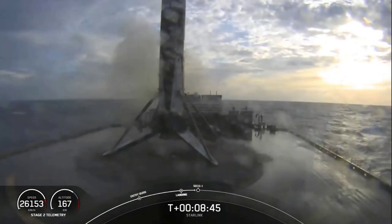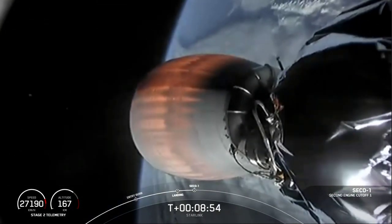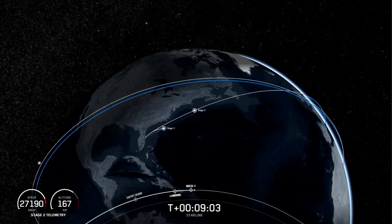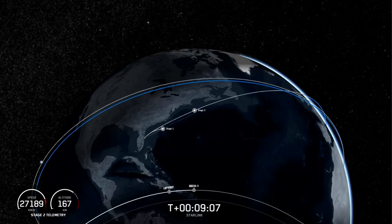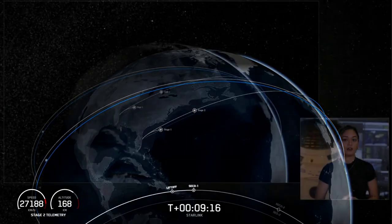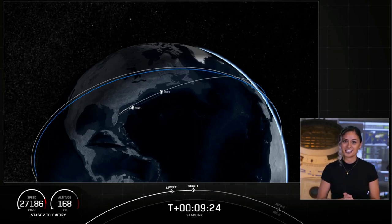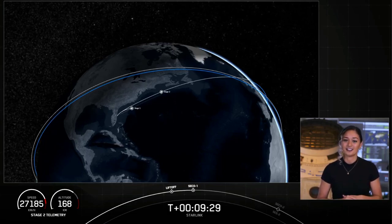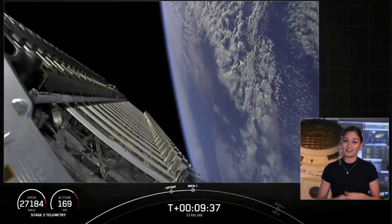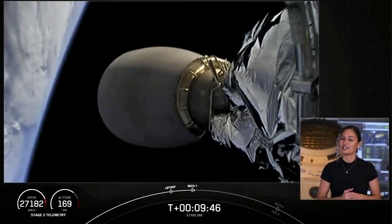What an amazing morning — that is an awesome view. We're just waiting for SECO 1 on second stage. And SECO. There's that callout for SECO 1. We're waiting for confirmation of good orbit. Nominal insertion — there's that callout for good orbit on second stage. What an exciting morning; we've landed that first stage for the eighth time. The second stage is now going to coast in this orbit for the next 35 minutes or so, and we'll have an animation showcasing the coast phase. We will see you back here at T plus 45 minutes for that second stage relay.